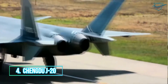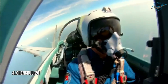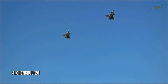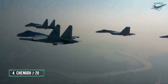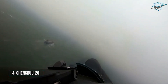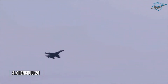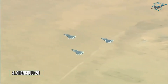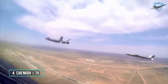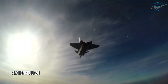4. Chengdu J-20. The Chengdu J-20, also known as Mighty Dragon, is a single-seat, twin-jet, all-weather, stealth, fifth-generation fighter aircraft developed by China's Chengdu Aerospace Corporation for the People's Liberation Army Air Force. The J-20 is designed as an air superiority fighter with precision strike capability. The J-20 made its maiden flight on 11 January 2011, and was officially revealed at the 2016 China International Aviation and Aerospace Exhibition. The aircraft entered service in March 2017, and began its combat training phase in September 2017. The first J-20 combat unit was formed in February 2018. The J-20 is the world's third operational fifth-generation stealth fighter aircraft after the F-22 and F-35.